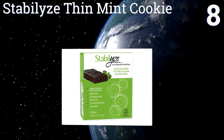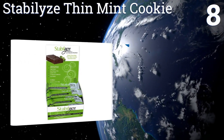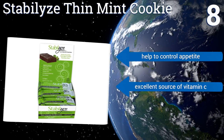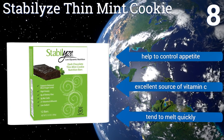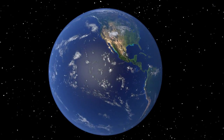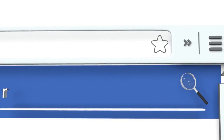Coming in at number eight, the Stabilized Thin Mint Cookie supports healthy blood sugar levels and includes over 20 different vitamins and minerals. These are terrific for anyone with a busy lifestyle and especially for those seeking to resolve glycemic balance issues. They help to control the appetite and are an excellent source of vitamin C, however they tend to melt quickly.